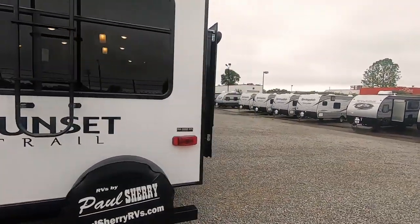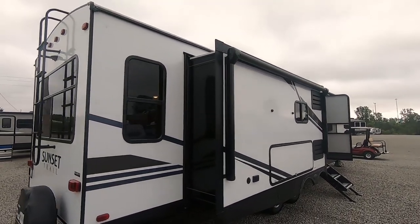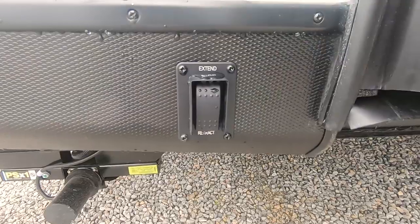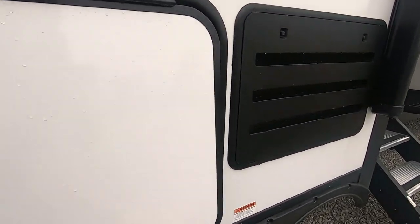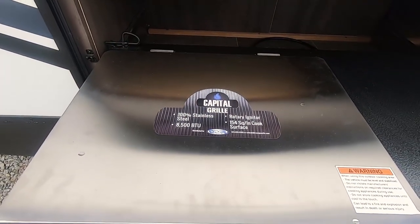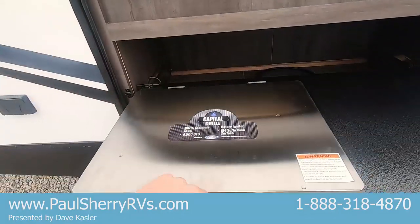I'll try to give you a nice walkthrough. There are rain gutters on all four corners so the water comes off the gutter and doesn't leave black streaks, which is smart. Power jacks — there's a switch on the rear that operates both back jacks, and a switch on the front that operates both front jacks. Outside kitchen has magnets to hold the doors open, a small refrigerator, and a Capital grill — stainless steel, 8500 BTU, rotary igniter. That is a super nice, hot, efficient grill.